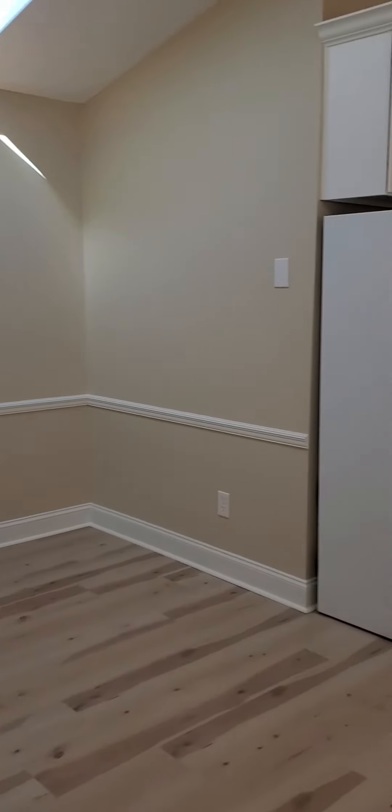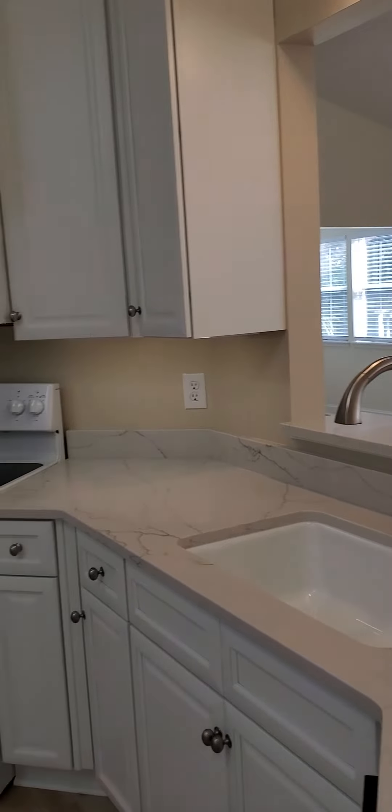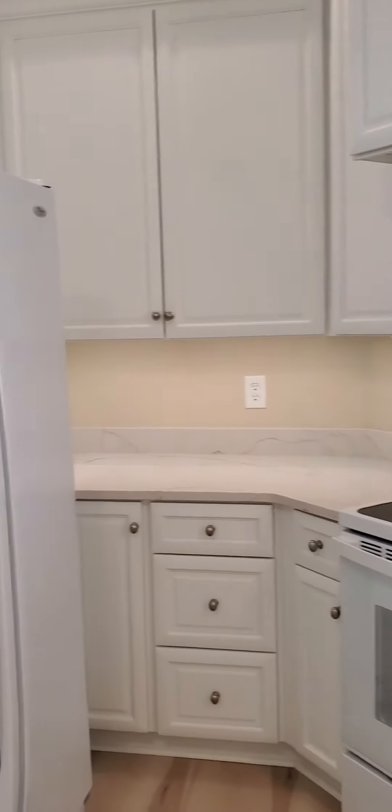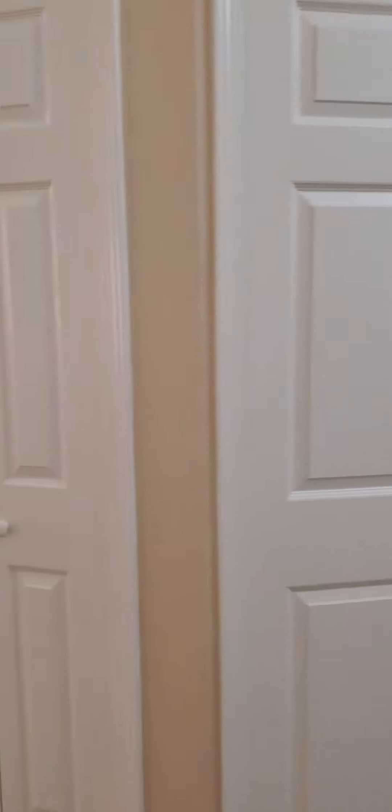Brand new kitchen, cabinets, countertops, appliances, kitchen nook, laundry closet.